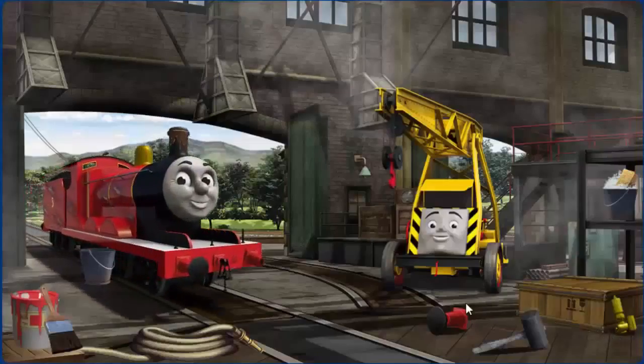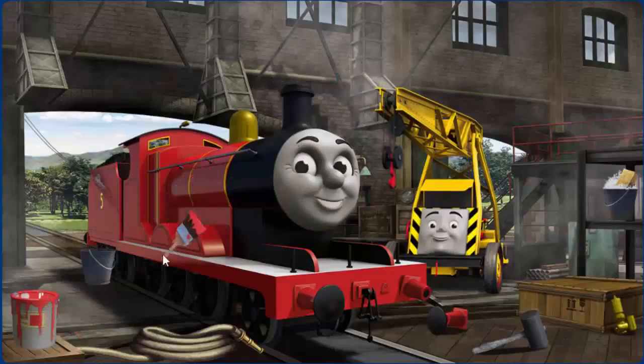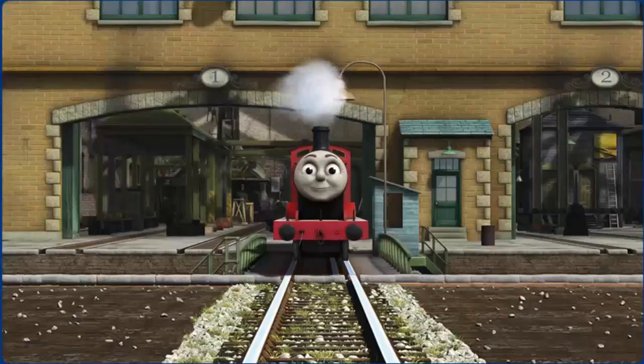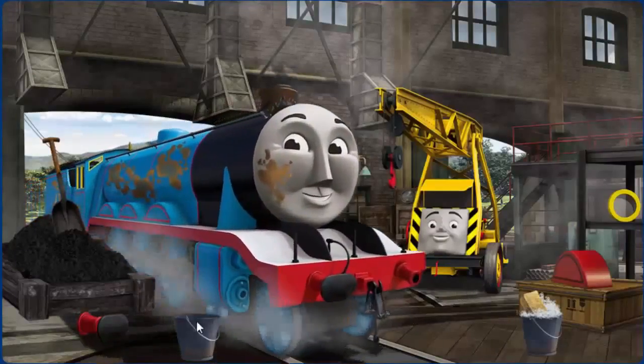James' buffer is broken, his funnel is clogged with mud, and his paint is scratched. Great job! But there's still more to do. You fixed it! James is ready to be really useful again.